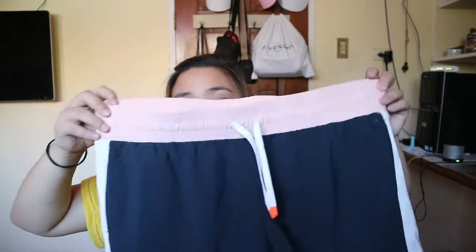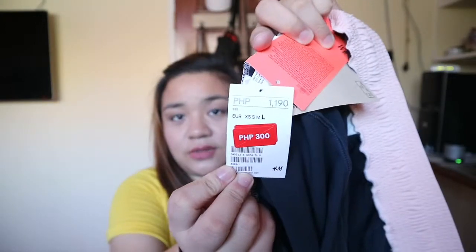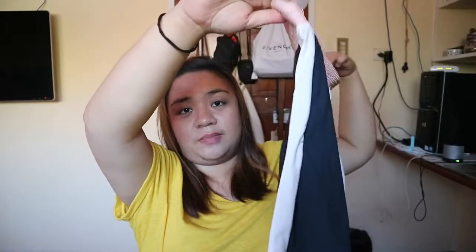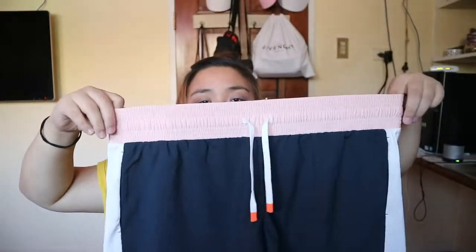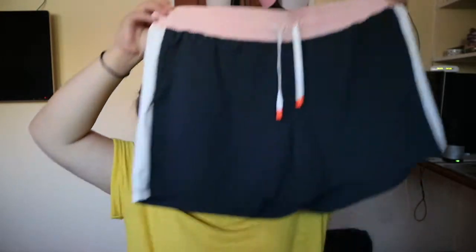The next item is from H&M, but I got it on sale. It's a workout shorts from H&M — originally 1,190 pesos and I got it for 300. I love it because it has white stripes at the sides, a light pink band, and a tie-up front.